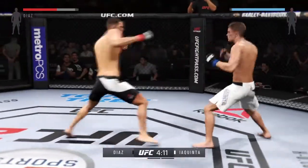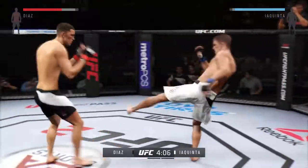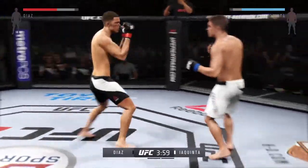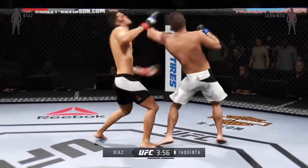Perfect timing with his strikes. Nice kick to the body — you could hear that one. Diaz with a straight to the body, and another one to the body. Nice shots here.